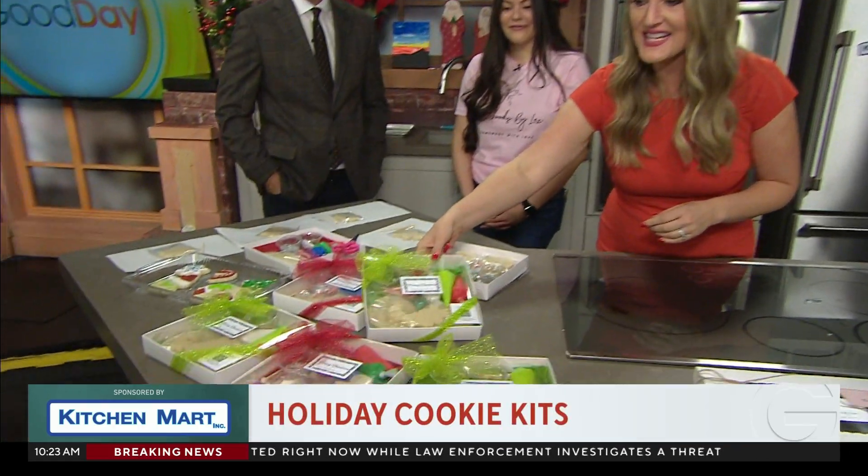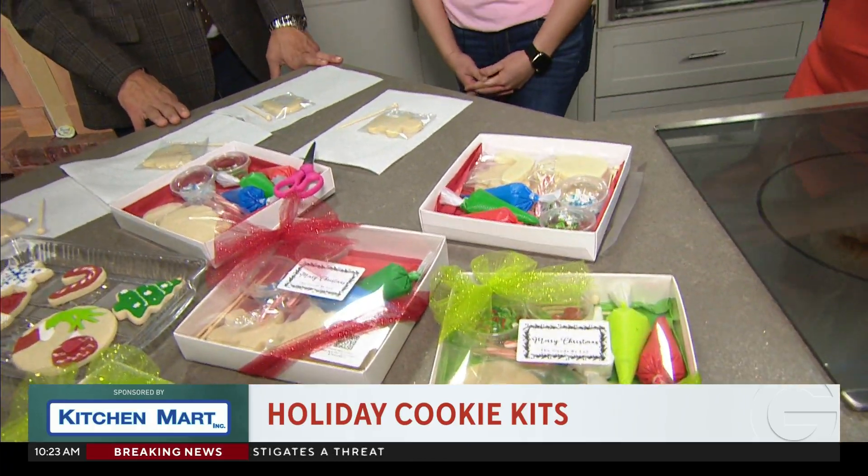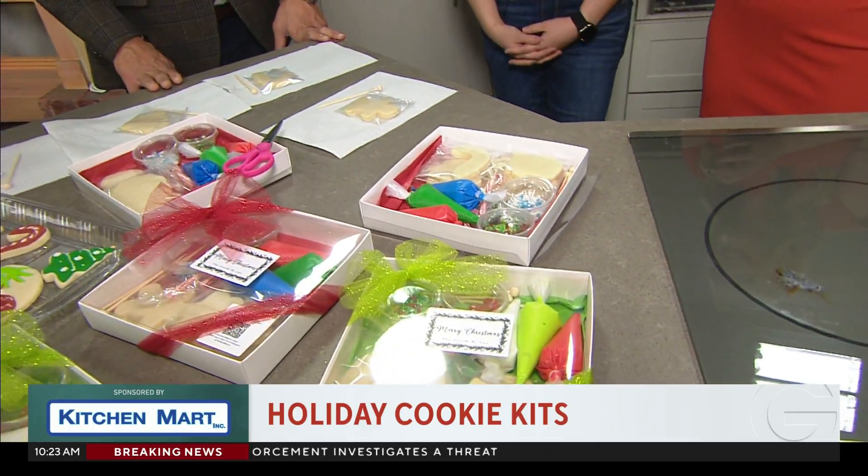Look how cute this is! Lex, you've made this amazing for us — super easy to do. You have these little cute cookie kits. I have two options: a classic cookie kit with Santa and candy cane, and then we have the Grinch. Because the Grinch is the hit in the holiday season — everyone loves a Grinch.